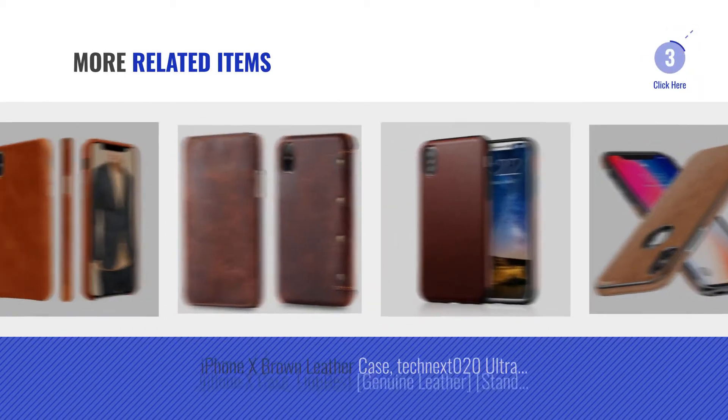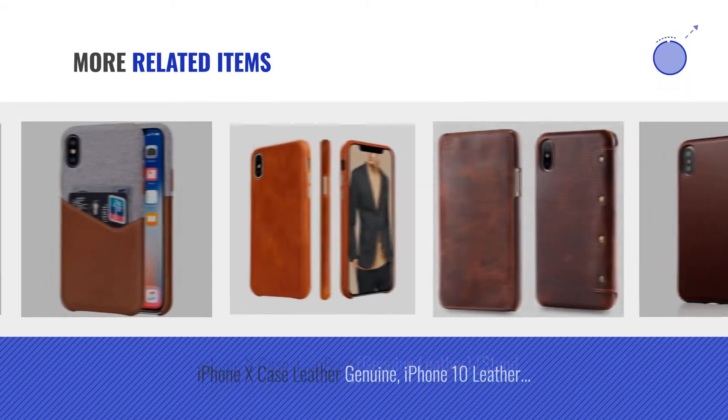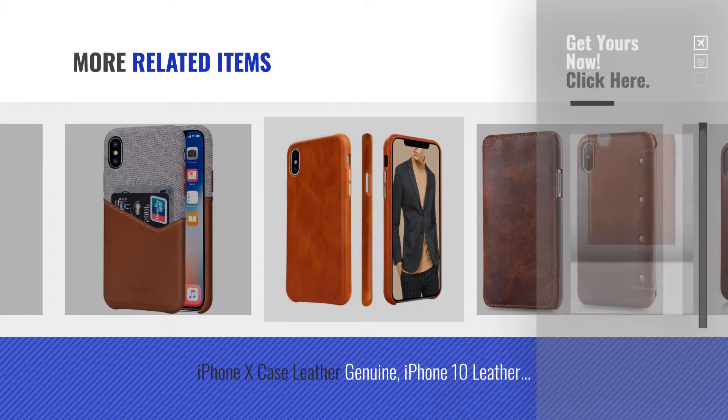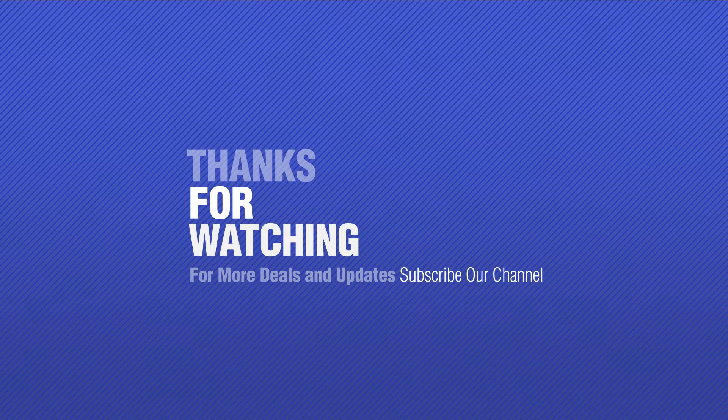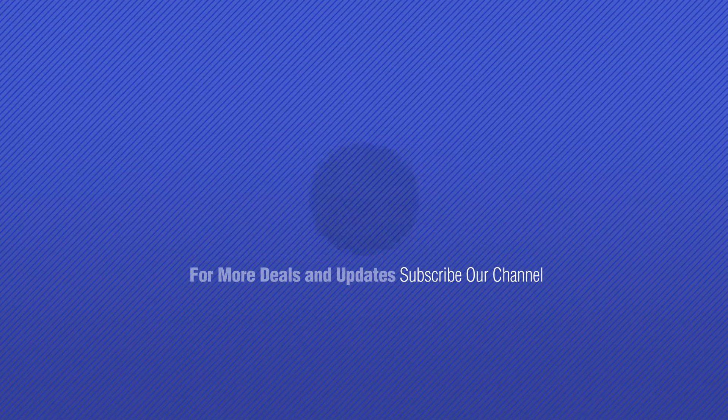For more great related products, full details and online deals, just click this circle. Thanks for watching this collection — if you like it, subscribe to our channel. Thanks for joining us for now, and we'll see you soon.